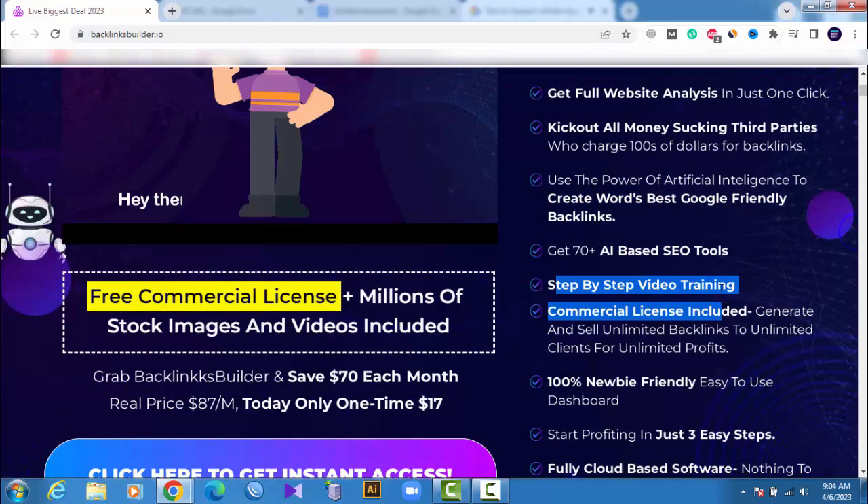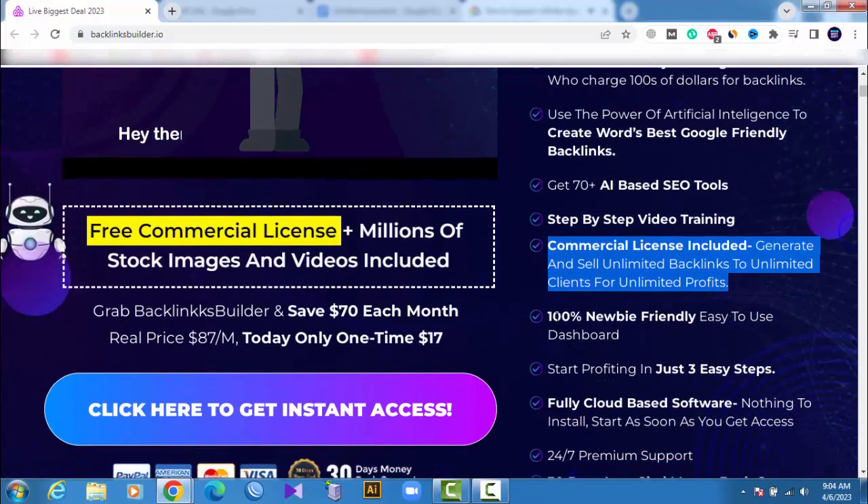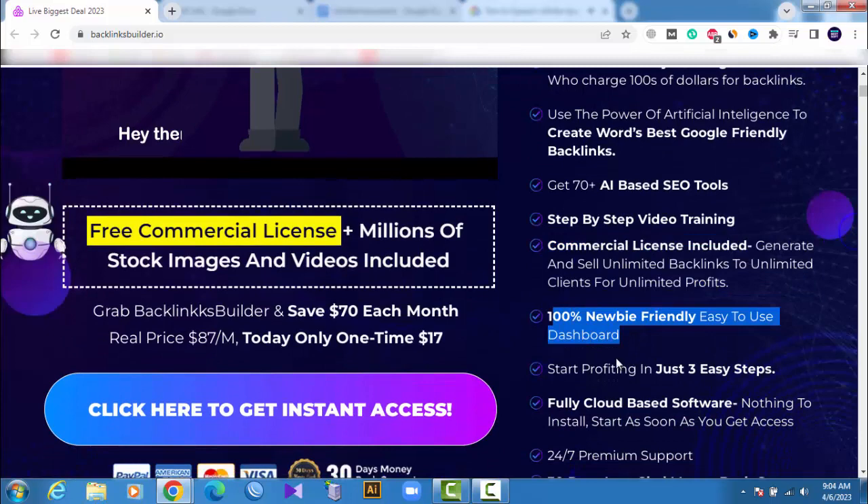Step-by-step video training included. Commercial license included — generate and sell unlimited backlinks to unlimited clients for unlimited profits. 100% newbie-friendly, easy-to-use dashboard.